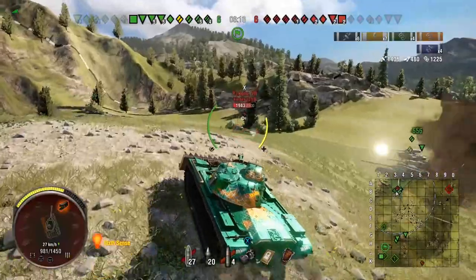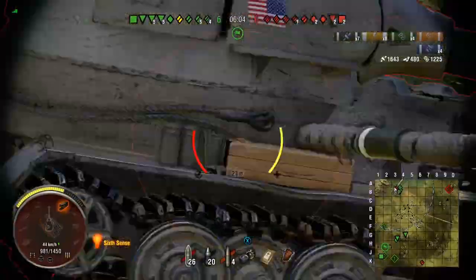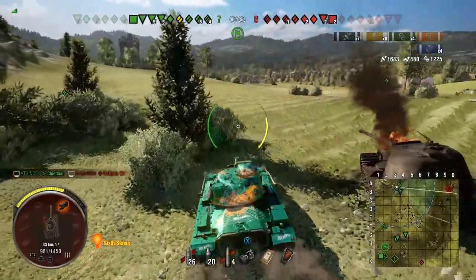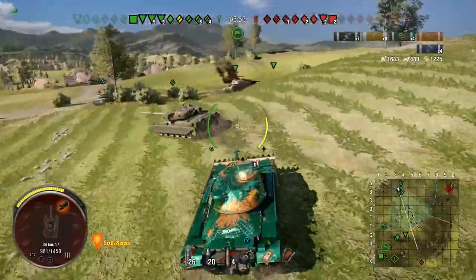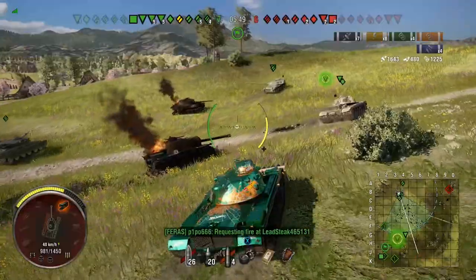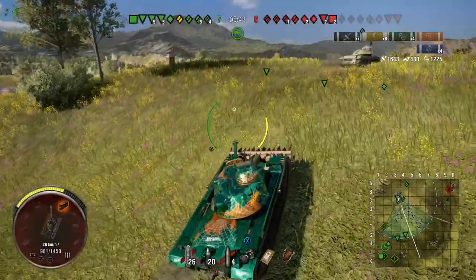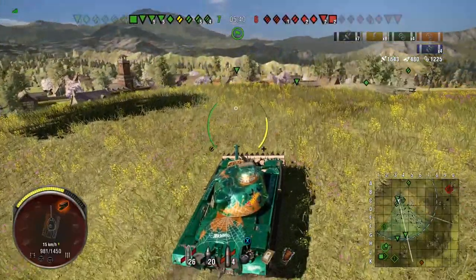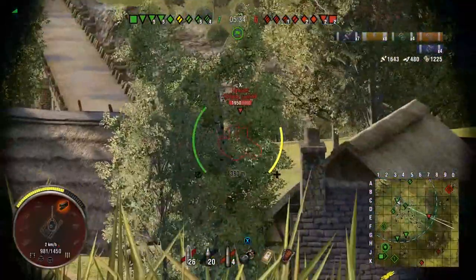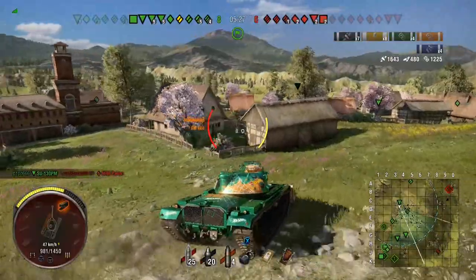We get a nice shot into the Panzer VII's side, hoping to reload in time for another shot. But he gets shut down by the Chieftain who fires much quicker with magnificent DPM. Pushing on in Westfield Assault, a fair amount of their team has gone down the K line. We see an FV4005, easy to pen, but the bad accuracy means we miss. That's the way it is with this gun.